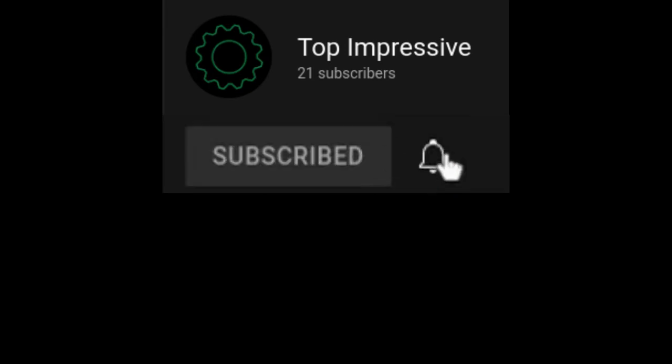I just want to say thanks for watching, and if you haven't yet, make sure to hit that subscribe button, and I'll see you in the next video. Thank you.